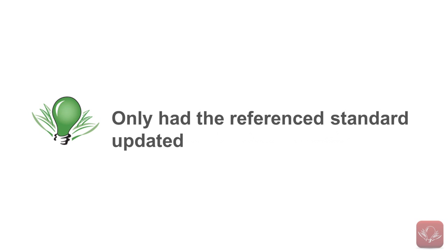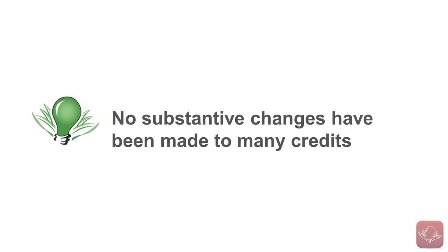Many credits have had only the reference standard updated and no substantive changes have been made to many of the credits. So let's take a look at the LEED V4 Energy and Atmosphere category.